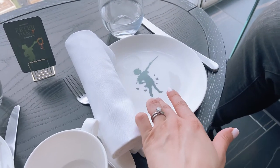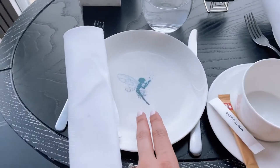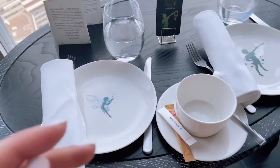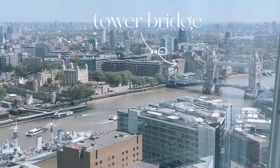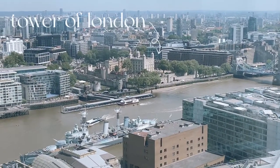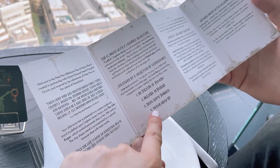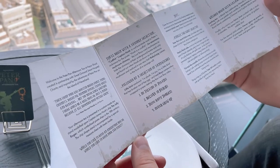They really put thought into the details — look at this Peter Pan plate, and I've also got a Tinkerbell one. It's just so cool. We also have a Bridge and Tower of London, and the rules say: no talking to pirates, believe in fairies, think happy thoughts, and never grow up. How fun is this!